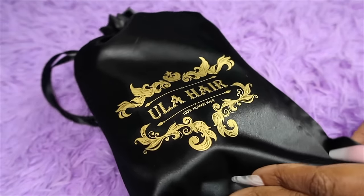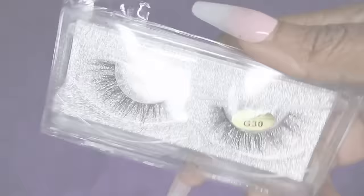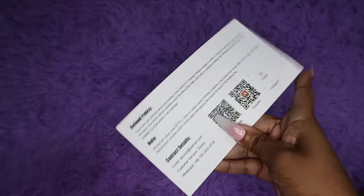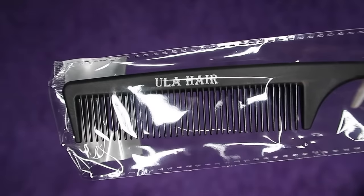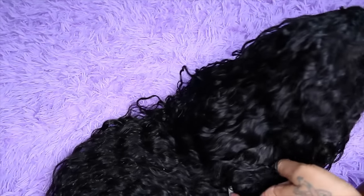Hey guys, Nikki here and this vlog will be brought to you by Eula Hair. Here's the packaging — it's a black bag you can store your wig in when you're not using it. Inside the bag you'll get your wig and a lot of accessories. We love the extras — there are lashes, an instruction book, refund policy, tips and care, wig caps, a rat tail comb, and an edge band to tie your hair down.